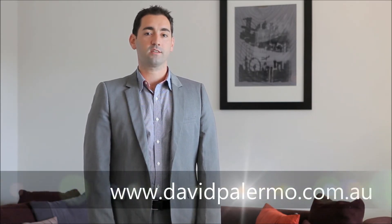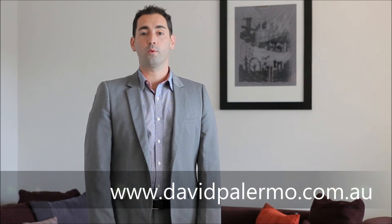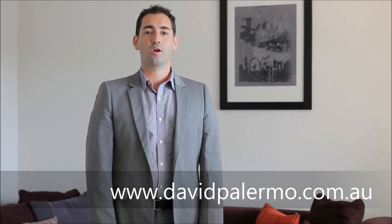This home is available for inspection on Saturdays, or you can find out more on my website davidpalermo.com.au.